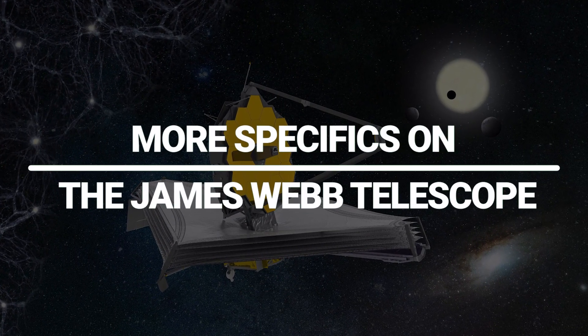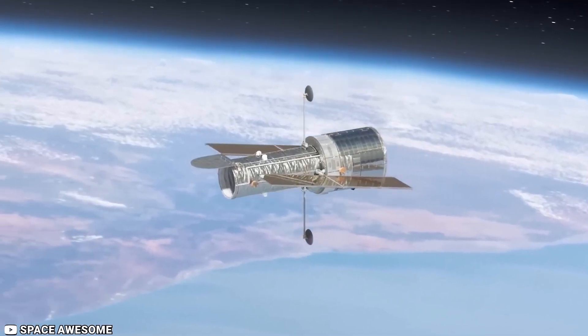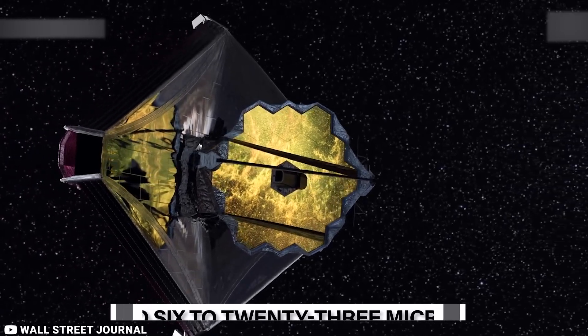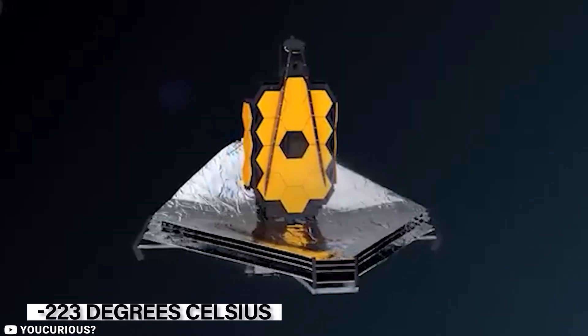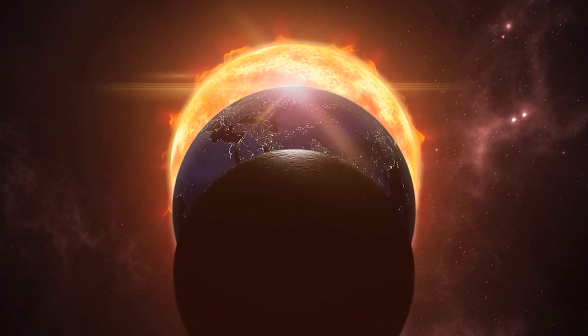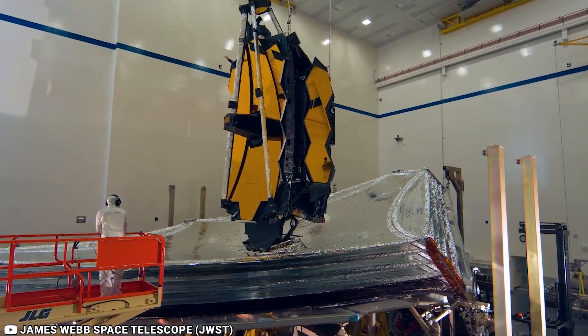The James Webb Space Telescope collects about 25 times the amount of light the Hubble Space Telescope can. Its low-frequency observations range from long-wavelength visible red light to mid-infrared, spanning 0.6 to 23 microns. Unlike Hubble, which operates in the near-ultraviolet and visible range, JWST must be kept in a freezing environment between minus 223 degrees Celsius and minus 370 degrees Fahrenheit to prevent infrared interference. It orbits the Sun at the Sun-Earth Lagrange Point 2, about 1.5 million kilometers from Earth, protected by a five-layered sunshield. The telescope's 20-foot gold-coated primary mirror was successfully deployed on January 8, 2022.